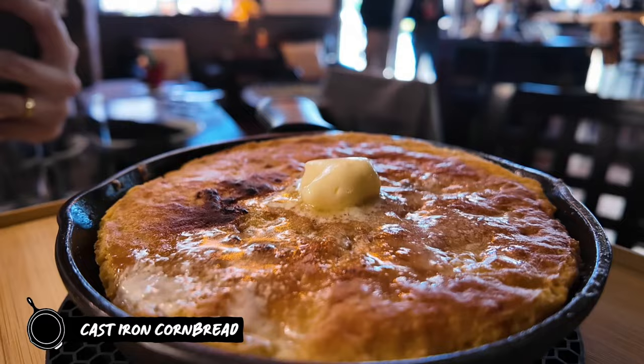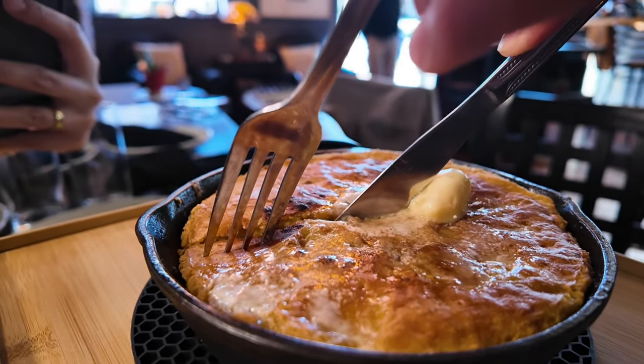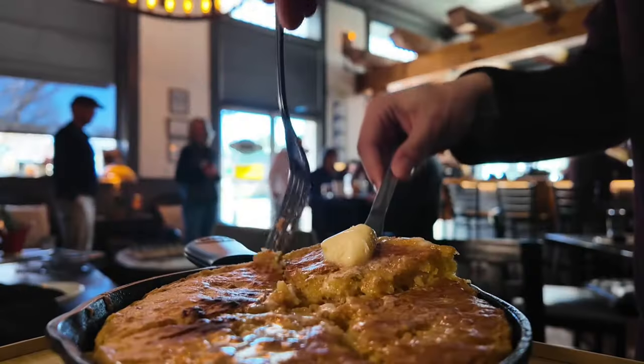Our cast iron cornbread put us on the map. Locals favorite, done with green chili peppers, cheddar cheese, fresh bacon bits, and then a house whipped honey butter topped off.